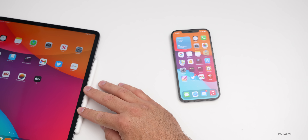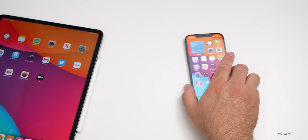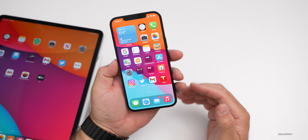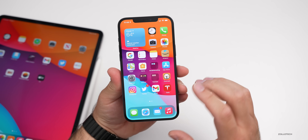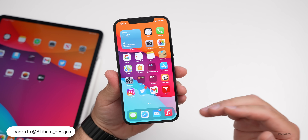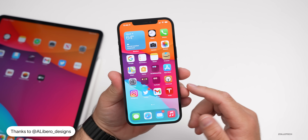As for features we expect, I have some great concepts from Angelo Libero — he allowed me to share these, so I'll link them in the description. All the concepts I'll show of device features are from him.